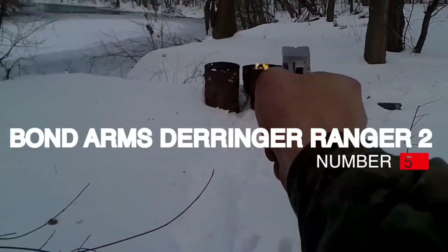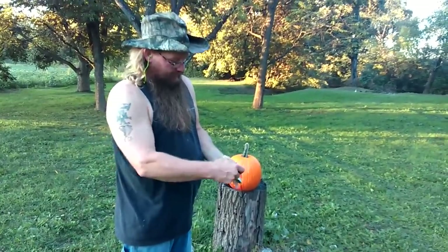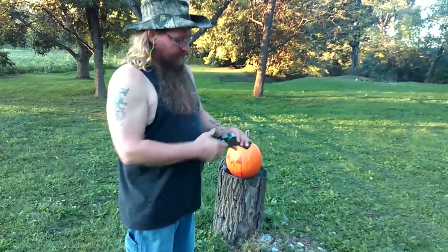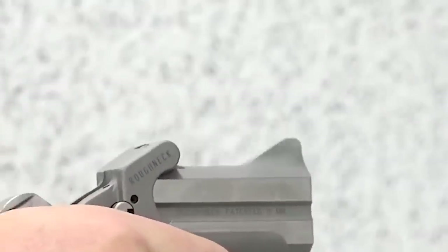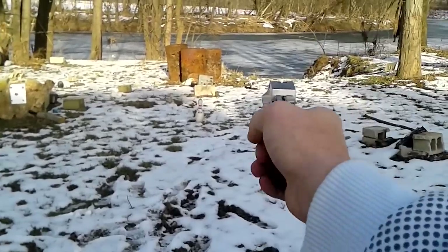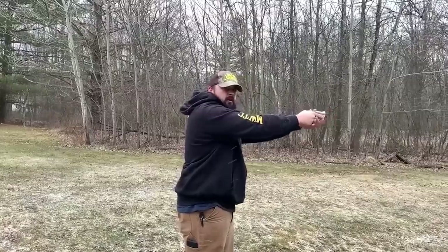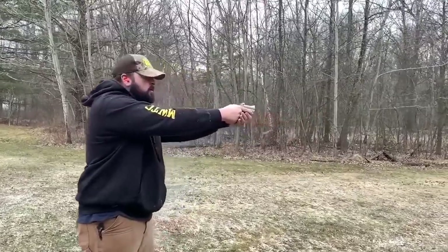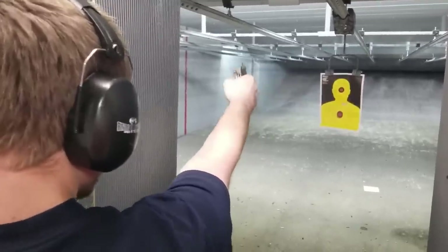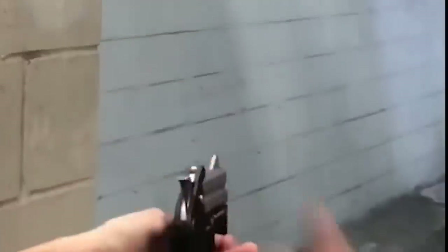Number 1: Bond Arms Derringer Ranger II, $630–650. When it comes to handguns, small is in, and there is no handgun that has been filling that niche longer than the Derringer. First popularized by Henry Derringer in the early 19th century, in modern times the form is perhaps best represented by Bond Arms out of Granbury, Texas. The Bond Arms Ranger II exemplifies the two-barrel style — this single-action, break-open pistol is chambered to fire two-and-a-half or three-inch .410-bore shot shells, as well as .45 Colt and .45 Schofield. The gun features stainless steel construction with a brushed finish, is CNC machined, and is built entirely in the US.